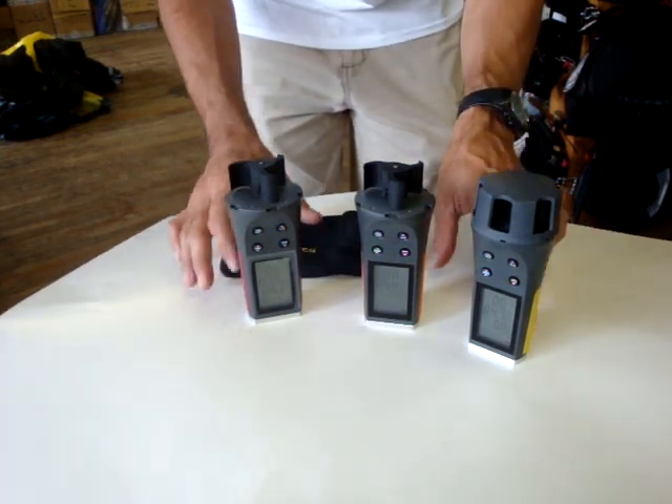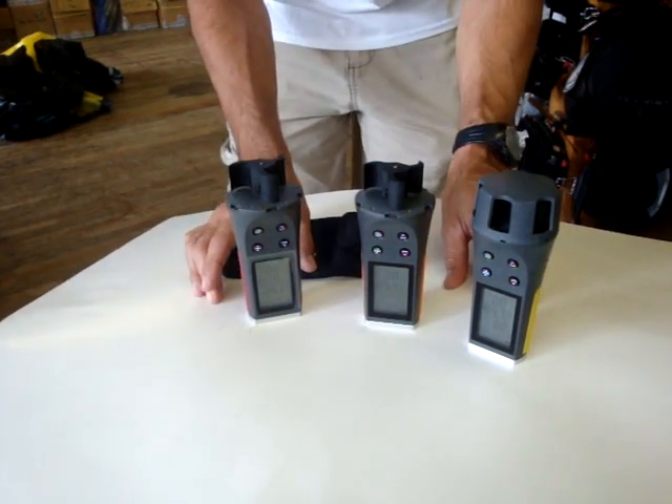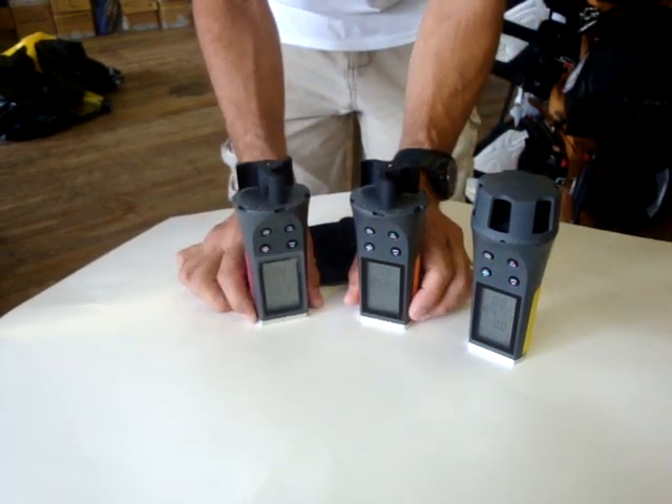These are the lineup from Skywatch Wind Meters here at PKS Distribution. If you have any questions, give us a call.